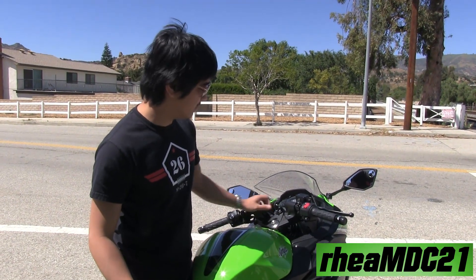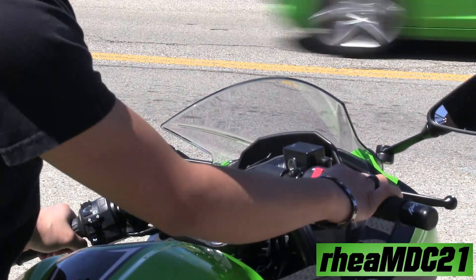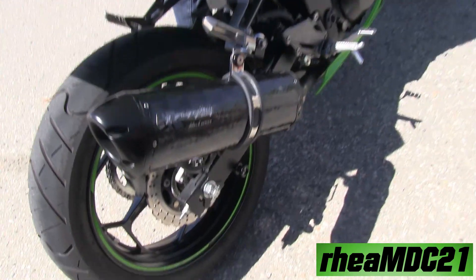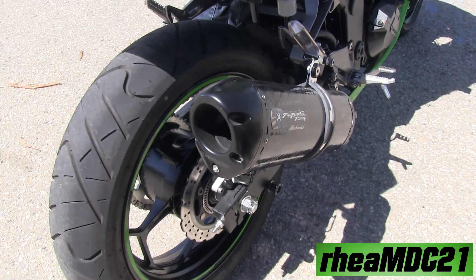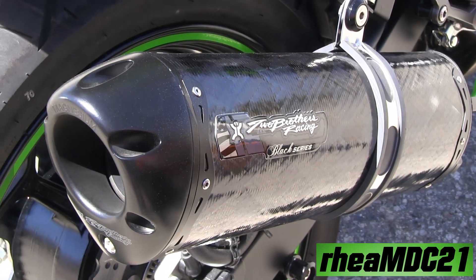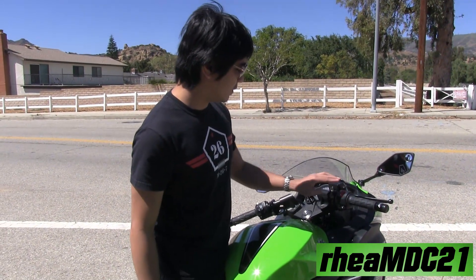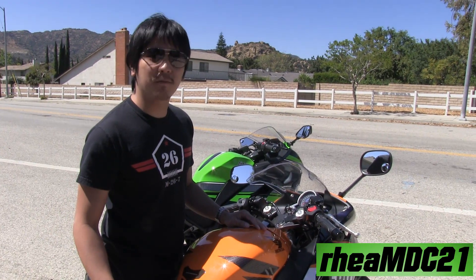Let's start up the engine. Now, the CBR 250R.